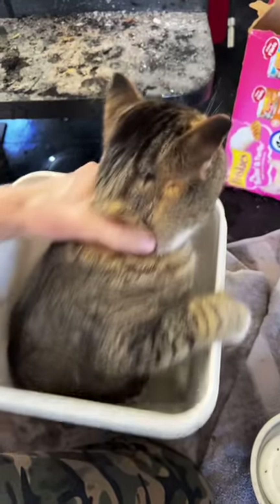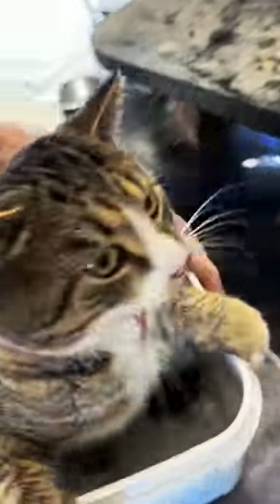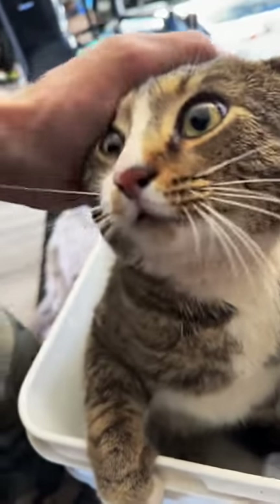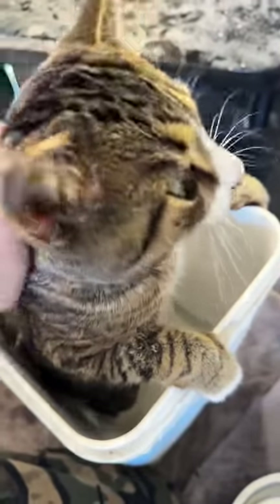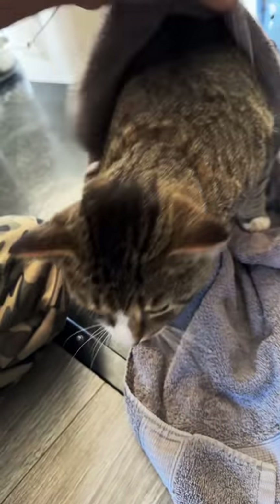Those of you who have been following this story know he just got neutered, and this footage is before that surgery. He's not supposed to get baths until that's healed up, so he no longer has to be bucket cat 2.0. I've been treating his foot with an antiseptic in a spray bottle so it doesn't get the rest of his fur all wet, and his foot is doing a lot better — I don't think he even needs any of this anymore.